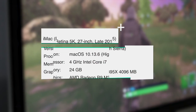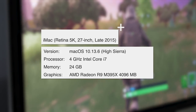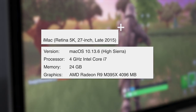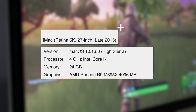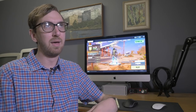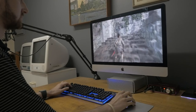This is an iMac, a Retina 5K, 27-inch from late 2015. Its processor is a 4 gigahertz Intel Core i7. Its memory is 24 gigabytes, which I actually upgraded — it originally had 8 gigabytes. Its graphics are an AMD Radeon R9 M395X with 4,096 megabytes of VRAM. Those are the specs of this 5K iMac. They're still pretty good even by today's standard, and this is what I play all my games on — for the most part they work damn well.